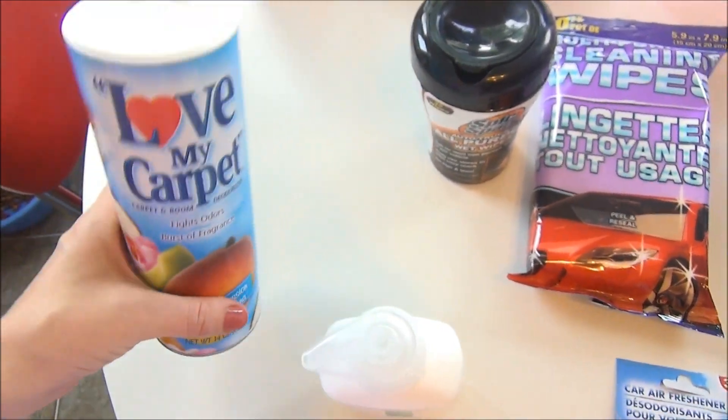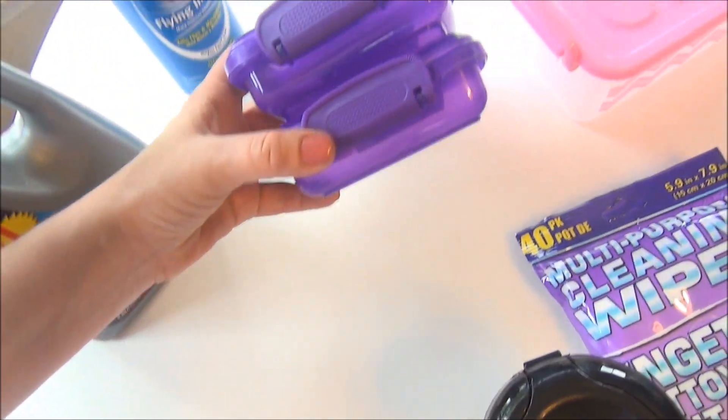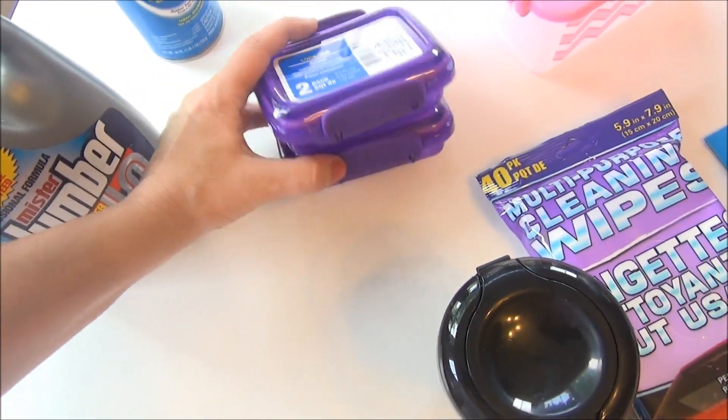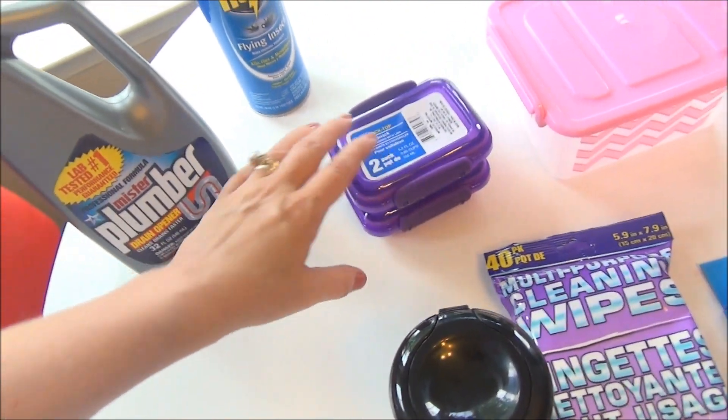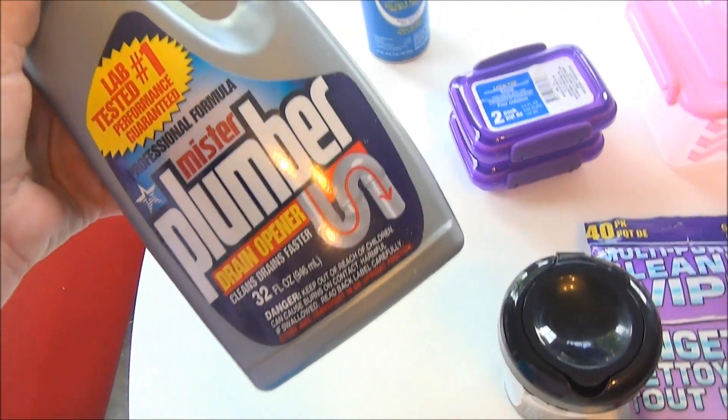I also got these little lock-top snack containers — one is for the car and one is for home. It's a two-pack and I just got them in pretty little purple.